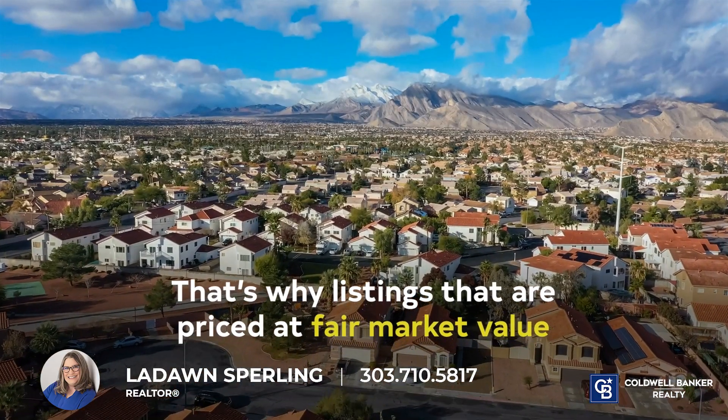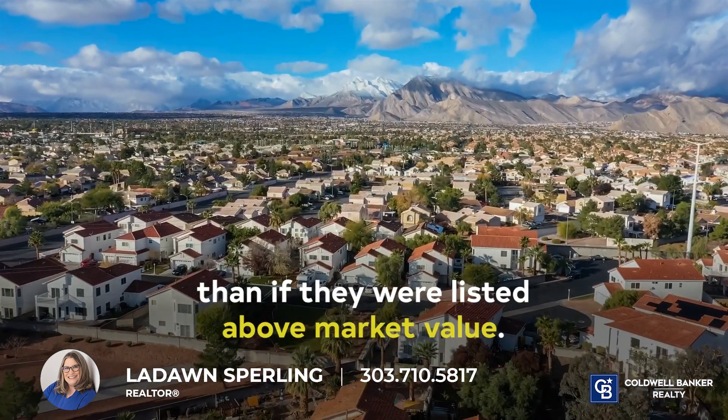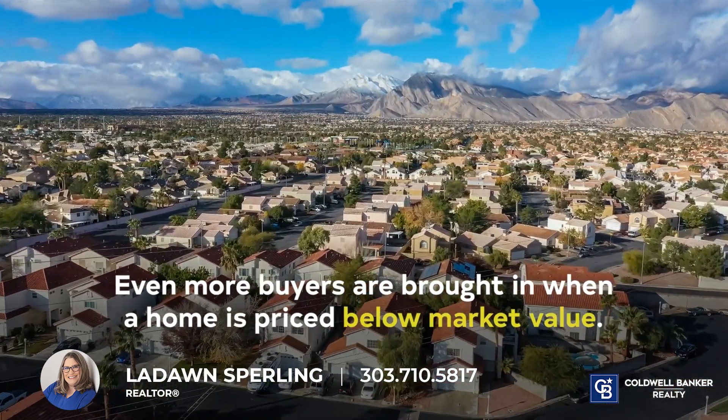Listings that are priced at fair market value gain considerably more interest than if they were listed above market value. Even more buyers are brought in when a home is priced below market value.